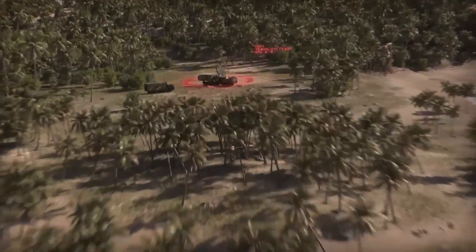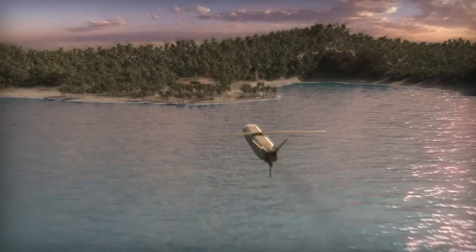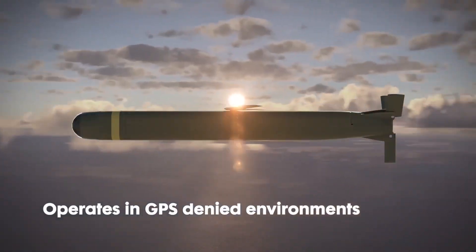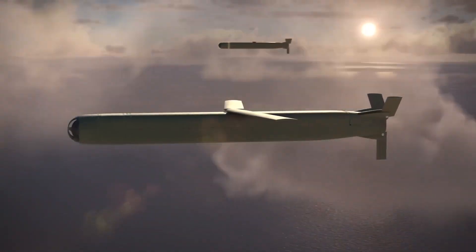The Jackal can be launched from land, air, or sea, offering unmatched battlefield flexibility. Featuring autonomous navigation, GPS-denied operation, and a 15-minute loitering capability, this missile is a true force multiplier.